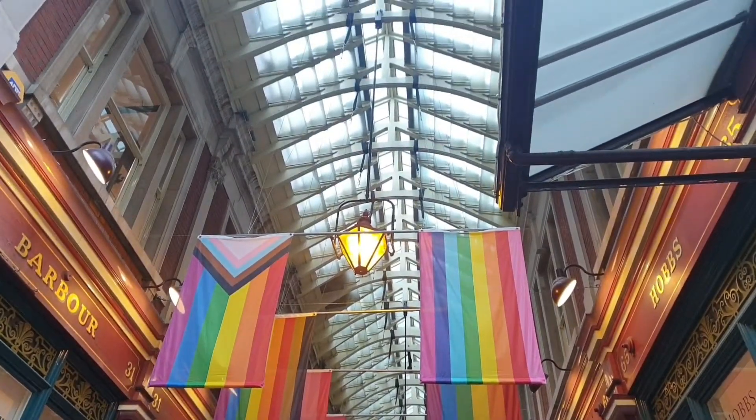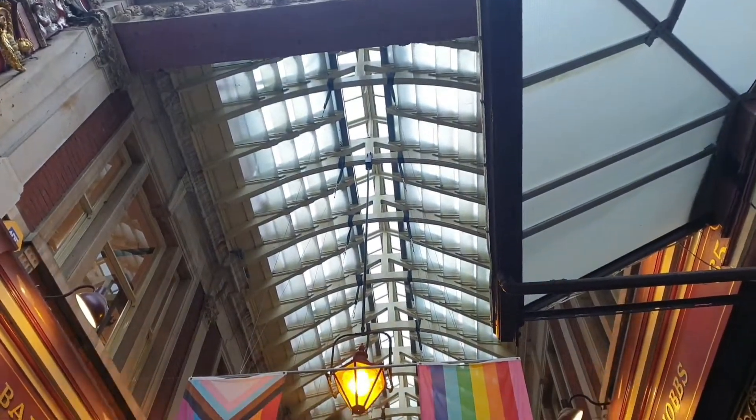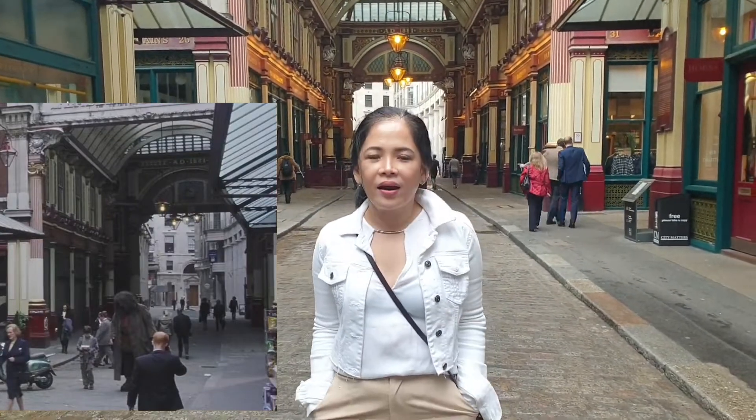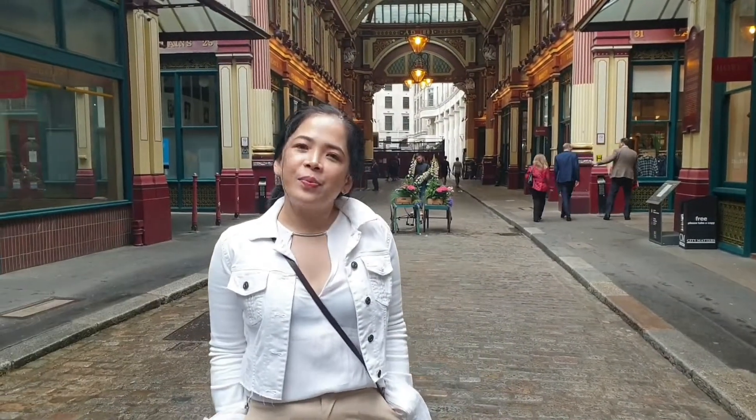When I said old, it's really, really old. It's a nice place to visit. In the film, there's a part where Rubeus Hagrid and Harry Potter were in Diagon Alley.